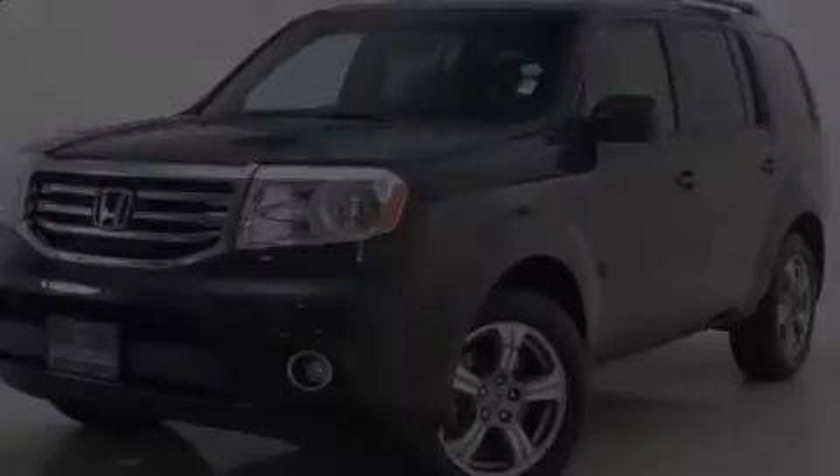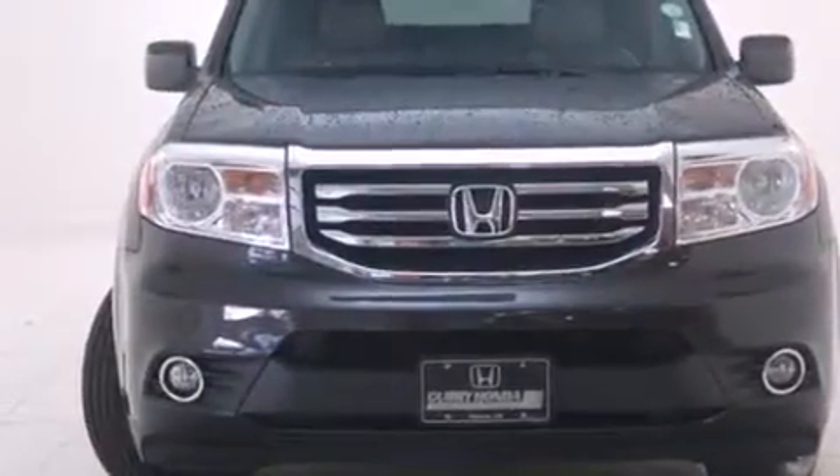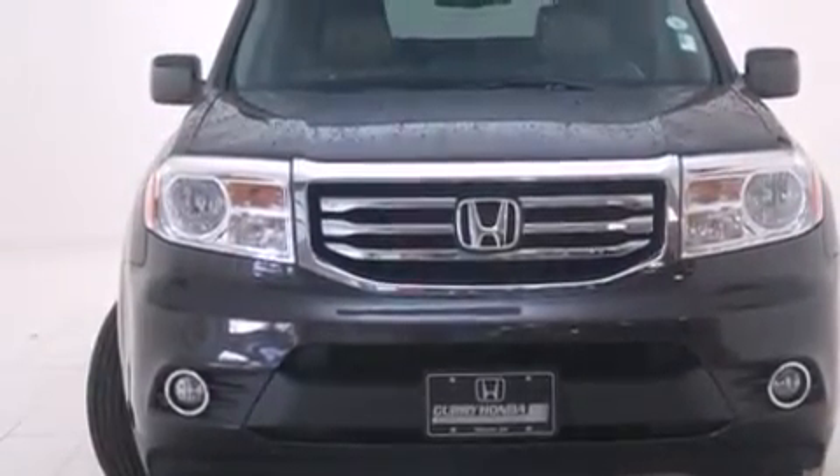Experience driving perfection in the 2012 Honda Pilot. It features a front-wheel drive platform, an automatic transmission, and a 3.5-liter six-cylinder engine.